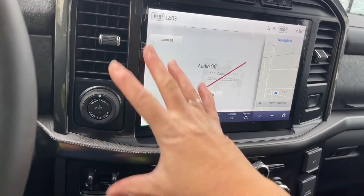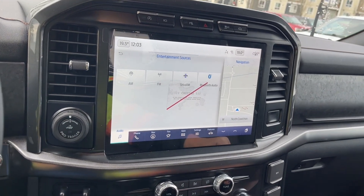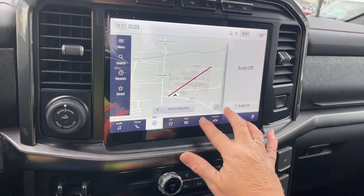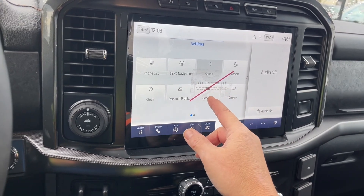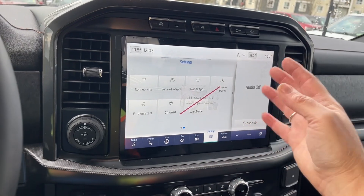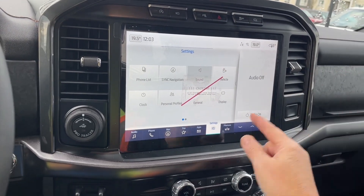You've got a big touchscreen where you can access your sources — AM, FM, Siri, satellite radio, and Bluetooth. You can go into navigation and choose your destination. In settings there are sub-menus for general options, measurements, language, display dimming, and software updates.